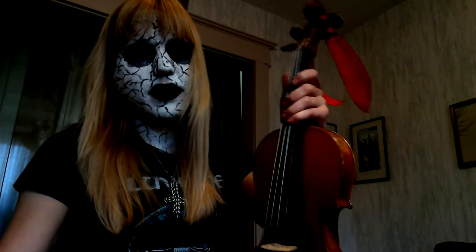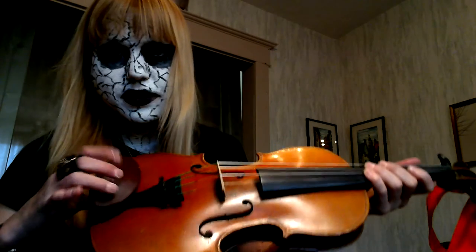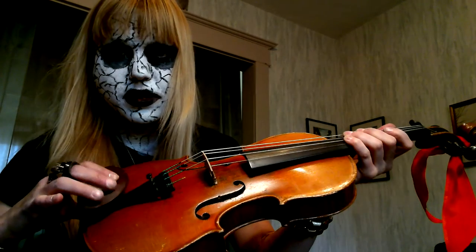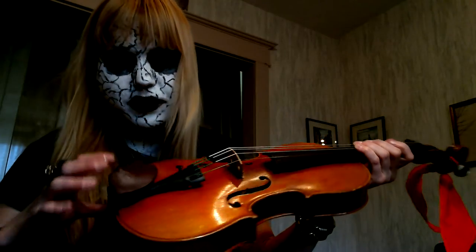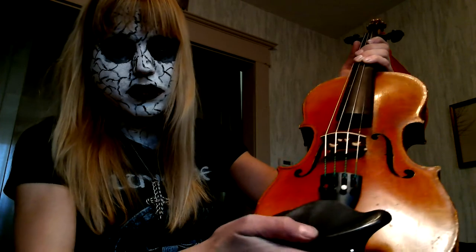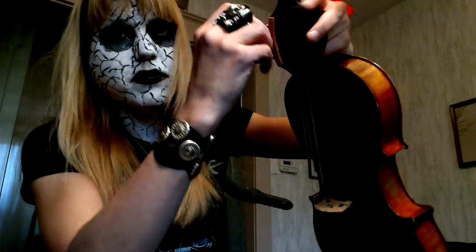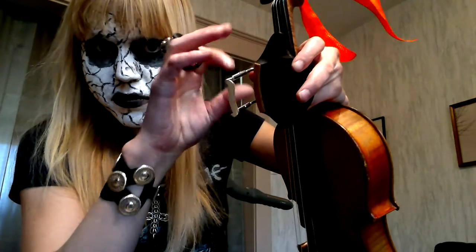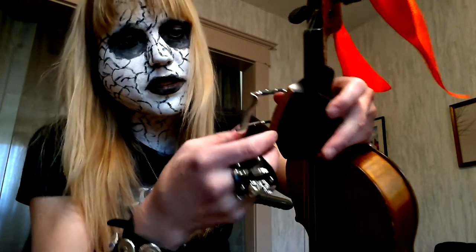Parts of the violin: this is your chin rest. You can have a violin with no chin rest, or you can have a violin with a chin rest right in the centre like this one. They're really easy to pick on and off — you can do it with your fingers using the little hole that's already there.